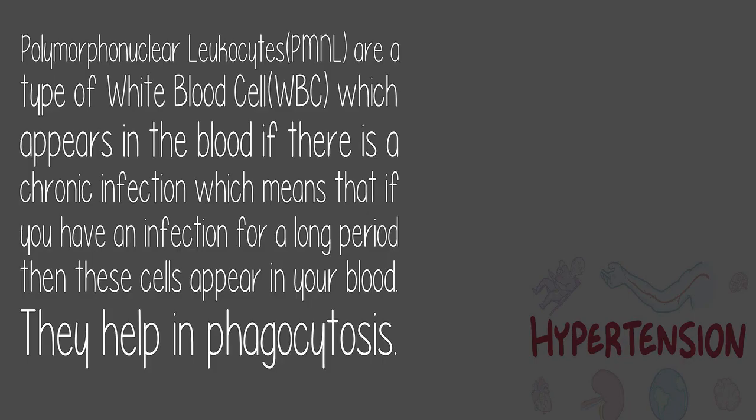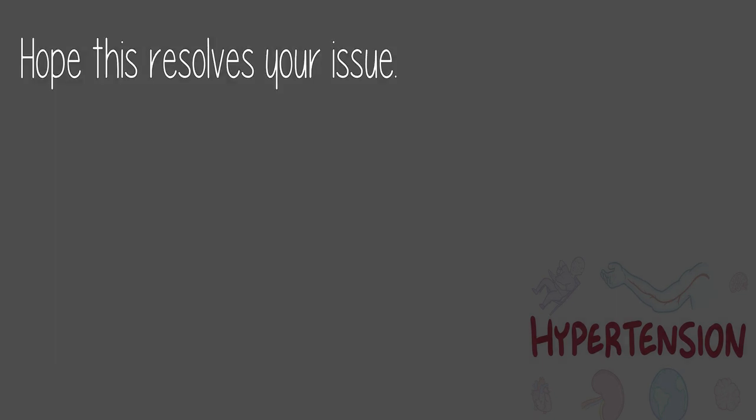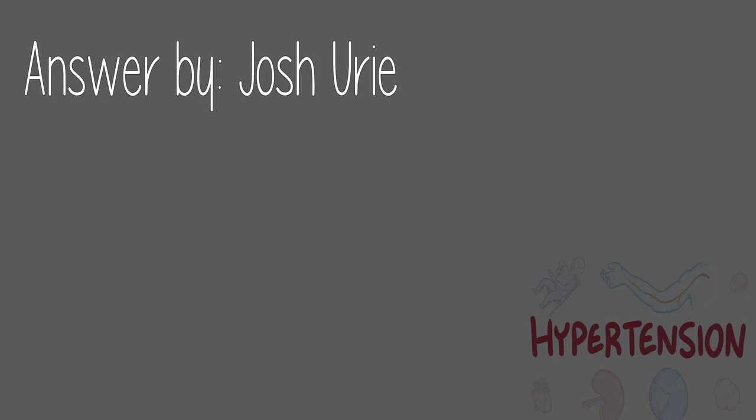Answer by Mohamed Ferrican: Polymorphonuclear leukocytes (PMNL) are a type of white blood cell that appears in the blood during a chronic infection — meaning if you have an infection for a long period, these cells appear in your blood. They help in phagocytosis. Cells of acute inflammation are neutrophils, whereas cells of chronic inflammation are lymphocytes, macrophages, monocytes, and PMNL.